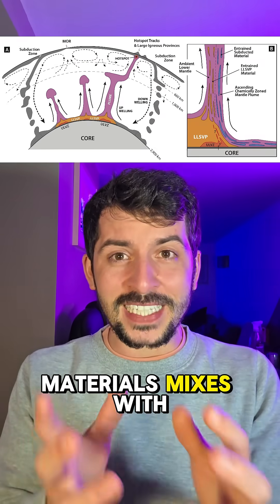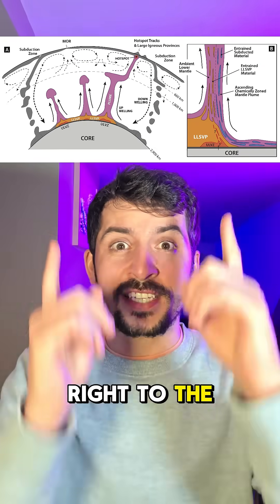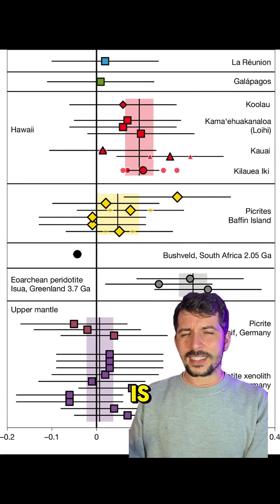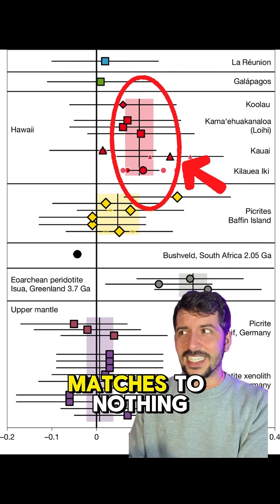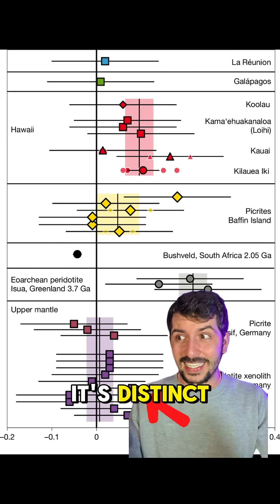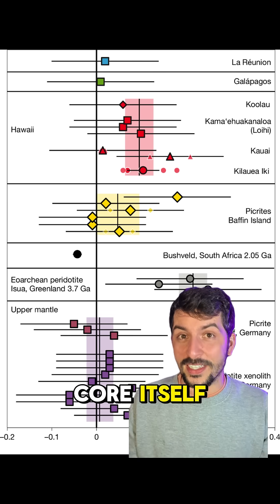If core-derived material mixes with the base of these plumes, it could deliver those rare isotopes right to the surface, almost like a chemical message in a volcanic bottle. The chemical analysis of these rocks matches nothing we've ever collected — not from the crust and not from the upper mantle. It's distinct, suggesting it's a hidden ancient reservoir, most likely the core itself.